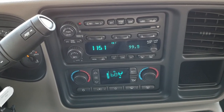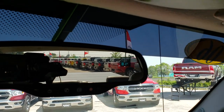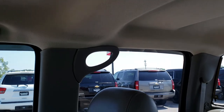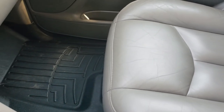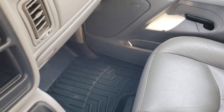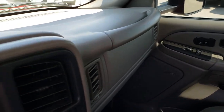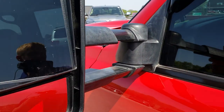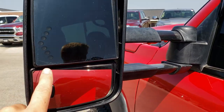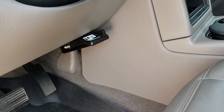The passenger seat is in excellent shape as well, and there's a WeatherTech floor mat on that side. Also wanted to point out that this one has the telescopic tow mirrors — they come out, fold in, and have built-in directional signals. There is also an aftermarket brake controller.